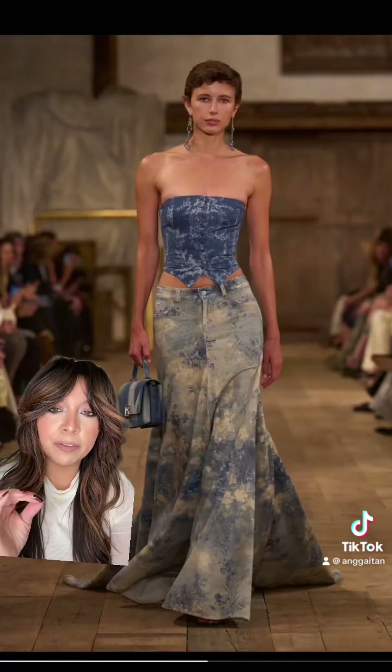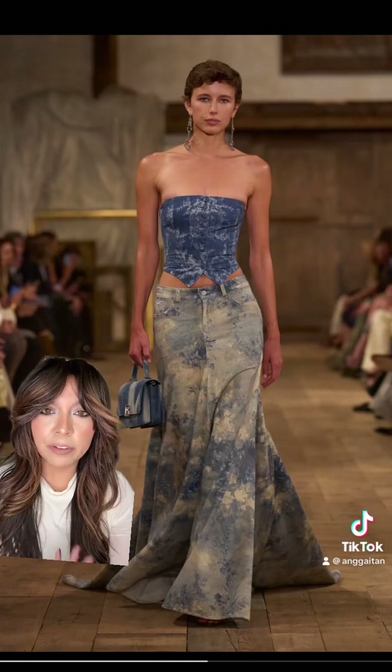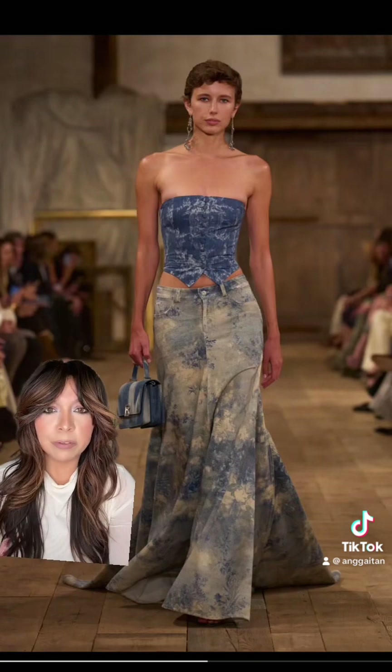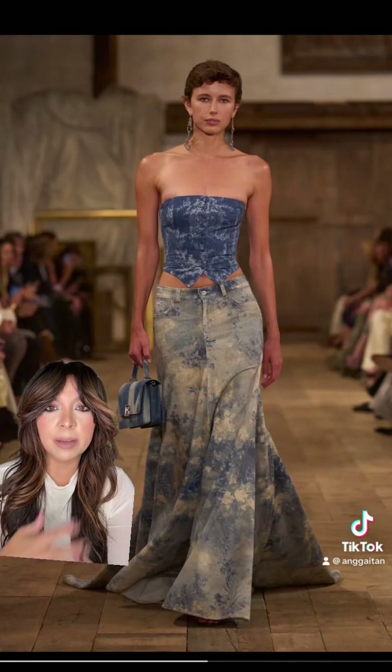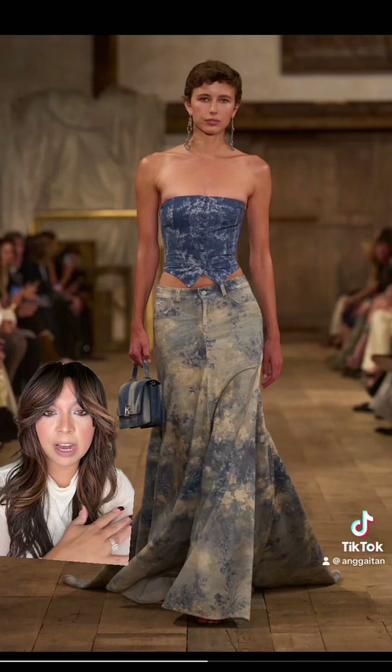I feel like Ralph Lauren did a really great job at bringing a style for everybody, whether you want to look more sophisticated or a little more glamorous and chic. I mean, this is really good — that skirt, I love it.